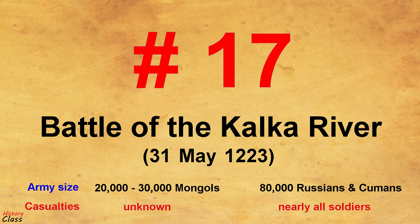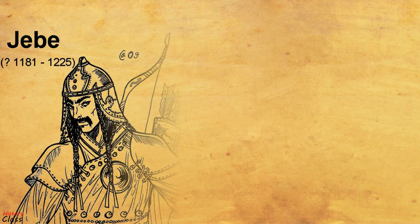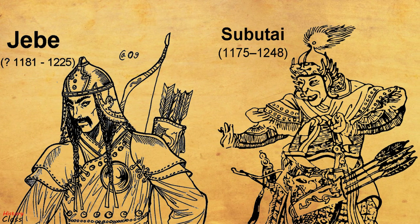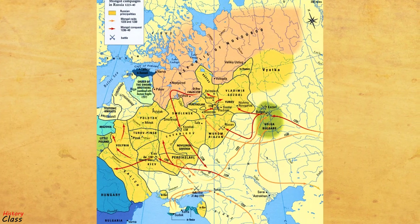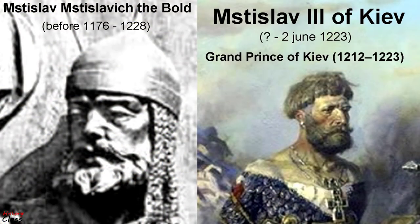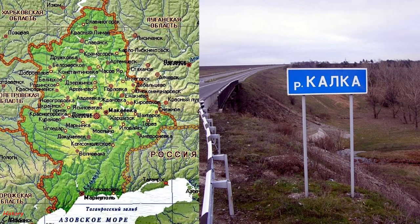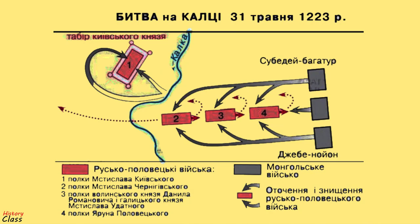Number 17: The Battle of Kalka River in May 1223. The Battle of the Kalka River was fought between the Mongol Empire, whose armies were led by Jebe and Subutai the Valiant, and a coalition of several Rus principalities, including Kiev and Galic, and the Cumans, under the joint command of Mstislav the Bold and Mstislav III of Kiev. The battle was fought on May 31, 1223, on the banks of the Kalka River in present-day Donetsk Oblast, Ukraine, and ended in a Mongol victory. The Mongol army obliterated the allied Kievan-Rus-Cuman army at the river crossing.